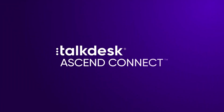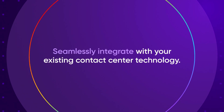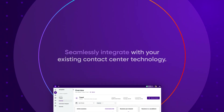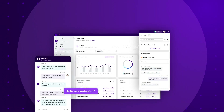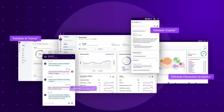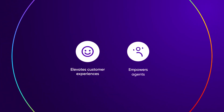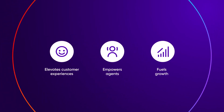TalkDesk Ascend Connect is AI-powered CX that can seamlessly integrate with your existing contact center technology. Built around TalkDesk Autopilot, Co-Pilot, Interaction Analytics, and AI Trainer, TalkDesk Ascend Connect elevates customer experiences, empowers agents, and fuels growth.